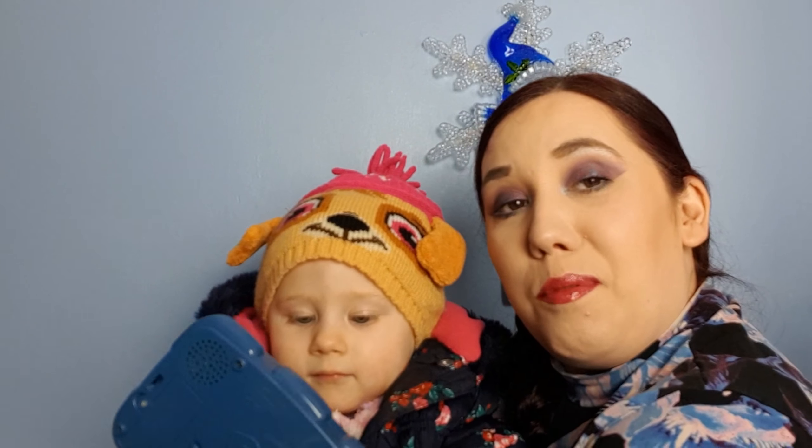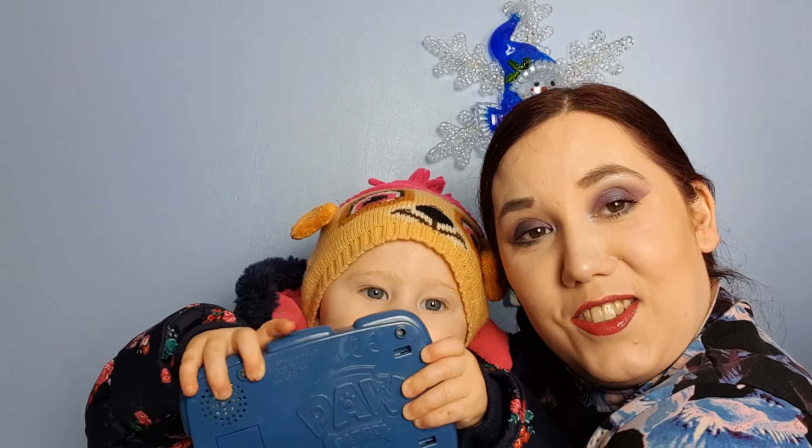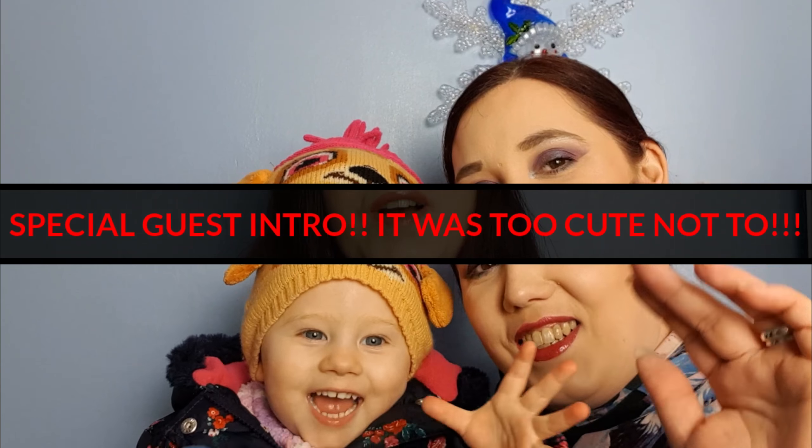Hey guys! Welcome back to the channel! This is Olivia and Mummy reporting about today's news. She's got her Paw Patrol controller, she's got her Sky Hat on and she's ready to rock and roll. So we'll see you soon. Bye guys!